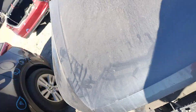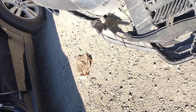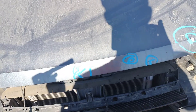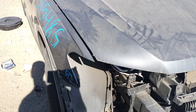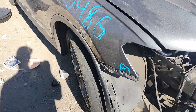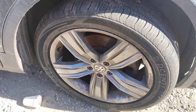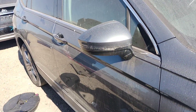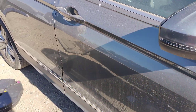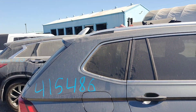You can see the hood. There are paint problems — you can see the little dents and the paint problems. The passenger door looks good, the back door looks good, the quarter panel looks good.